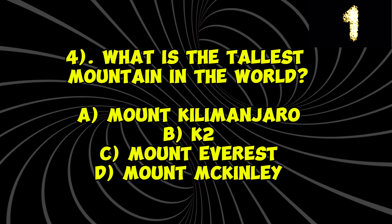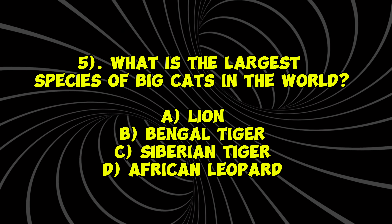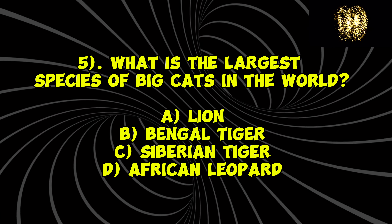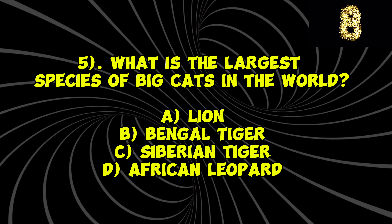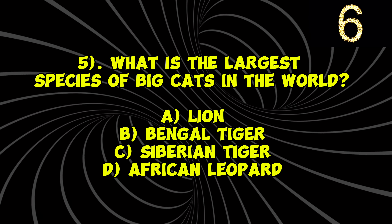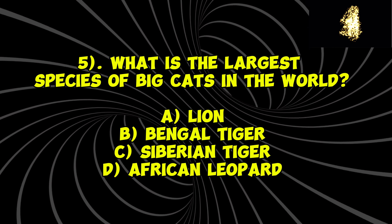Question 1: What is the chemical symbol for gold? A) Ag, B) Au, C) Fe, D) Hg. You have 10 seconds to answer. The correct answer is B) Au.